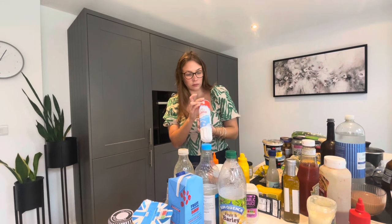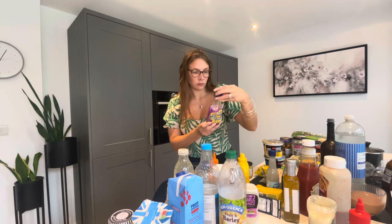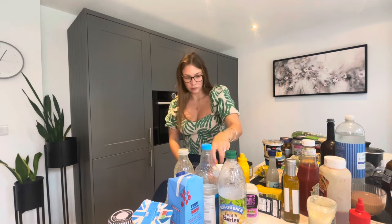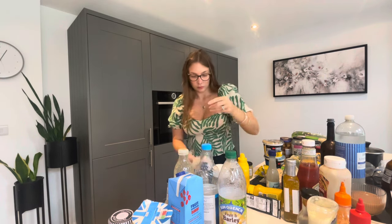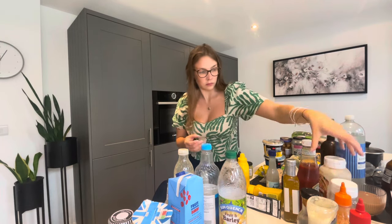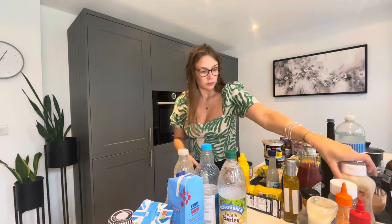Some things had been open way past when they should have been — items that say 'use within two days' and that kind of thing. So just sorting all those out, putting what we don't need in the bin. I also made a list of anything we use regularly so I can replace it if I binned it. That was my next job.